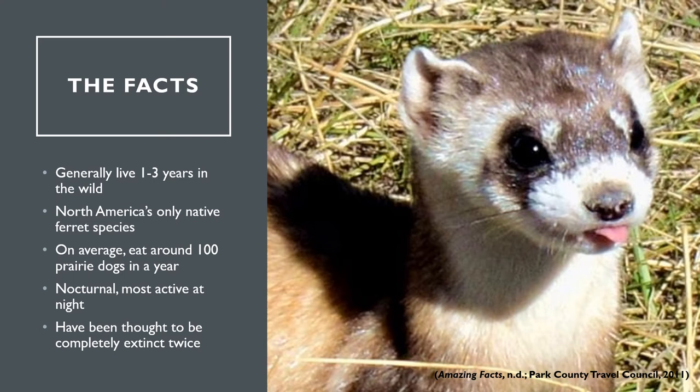Here are a few facts about the black-footed ferret. Black-footed ferrets generally live between one and three years in the wild, although their average lifespan in captivity is around four years. They are the only native ferret species in North America. On average, one black-footed ferret will eat about 100 prairie dogs in a year. Black-footed ferrets are nocturnal, meaning they spend most of the day sleeping and are most active at night. Lastly, black-footed ferrets have been considered rare ever since their discovery, but have historically been thought to have gone completely extinct twice.